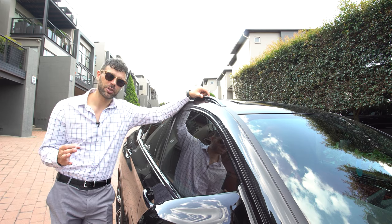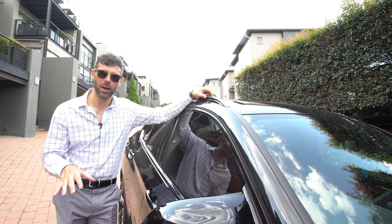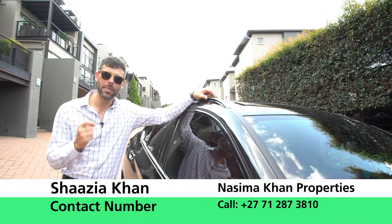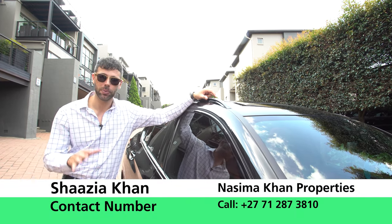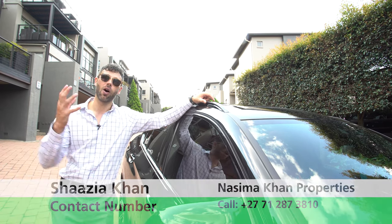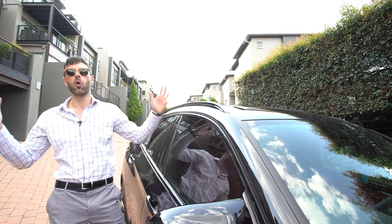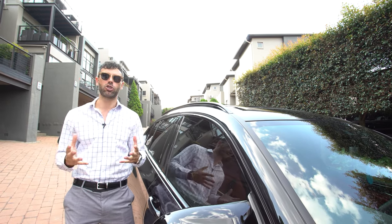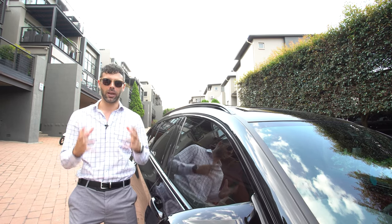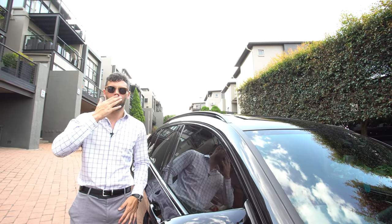So there we have it — this episode of the Home Shopper Show is concluded. To live in a home like this, contact Nasima Khan Properties. This house is going for eight million rand — three bedrooms, five bathrooms. There's also a four bedroom, four bathroom unit downstairs, and you can get the whole block for 13 million. Give Nasima Khan Properties a call and schedule a viewing. We love you — don't be quiet in the comments, we want to hear everything about this car and this home. Catch us next time on another episode of the Home Shopper Show!